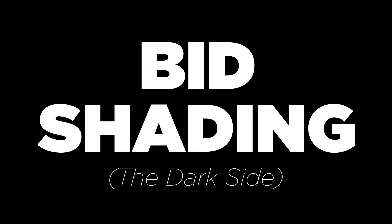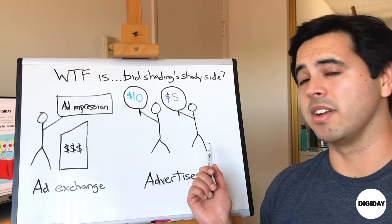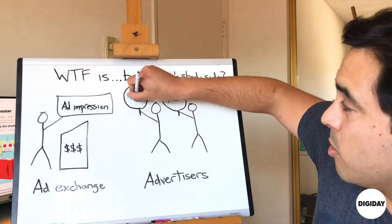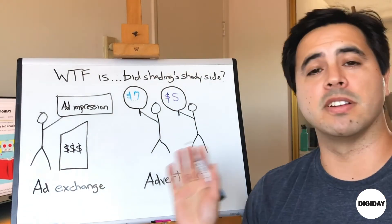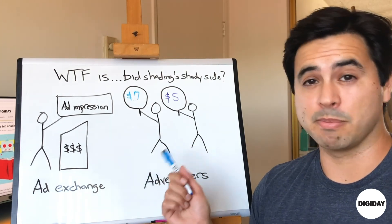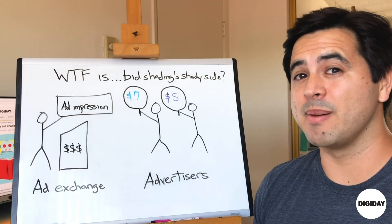Advertisers are getting worried that bid shading is a way for ad tech companies to be a little shady if they wanted to. In a first-price auction example, advertiser one bids $10 and advertiser two bids $5. Advertiser one's ad tech company uses a bid shading tool and figures out you don't have to pay $10 — let's say it tells the advertiser you can pay $7 and still win this impression. The advertiser says, great, I'm saving $3. But what if the ad tech company actually knows the advertiser could have gotten it for $6, and is instead telling them to bid $7 and keeping that extra dollar for themselves? Are advertisers able to know if this is going on? Not really. And that's becoming a problem with bid shading.